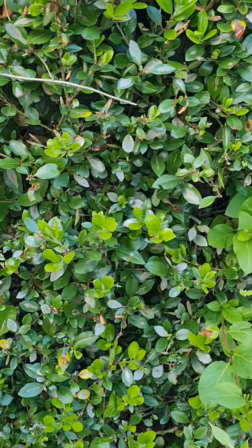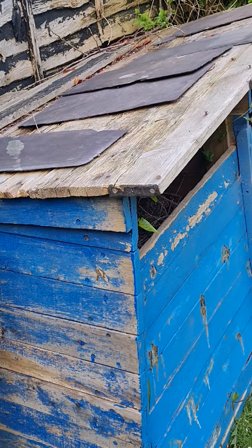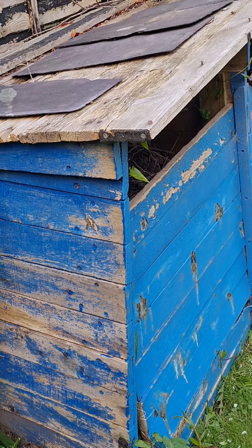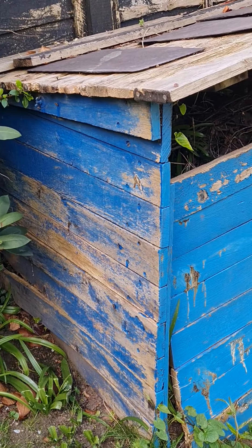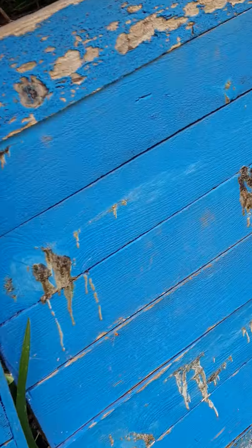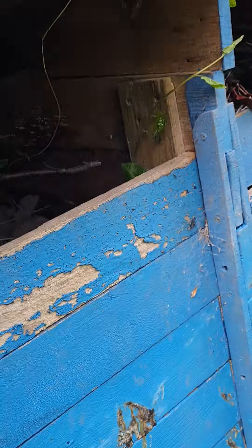There's variegated ivy in there I think. And I have to show you our compost bin — this blue contraption. It must be ready at the bottom but we haven't used it yet. I think you can get it out from the bottom — have a little peek. Yeah, it looks like it's ready there definitely. I think that lid needs fixing though.